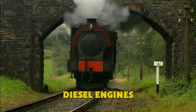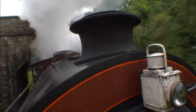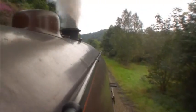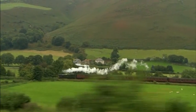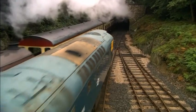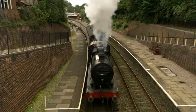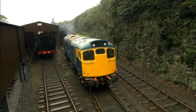Diesel Engines. This is a busy railway line just like the one on Sodor. All day long engines puff up and down the track taking passengers where they want to go. This railway has two different types of engines on its tracks: steam engines and diesel engines.